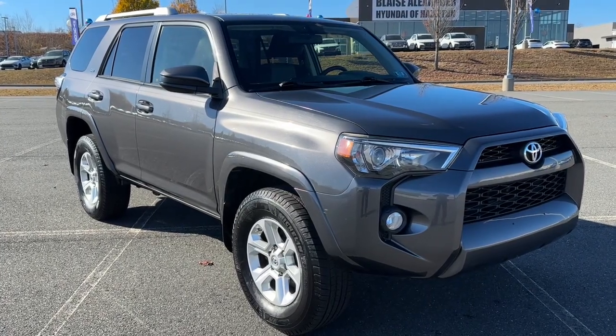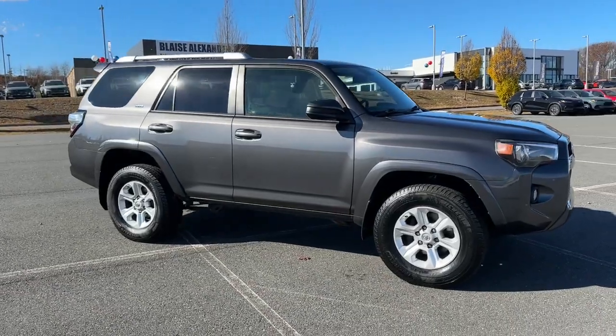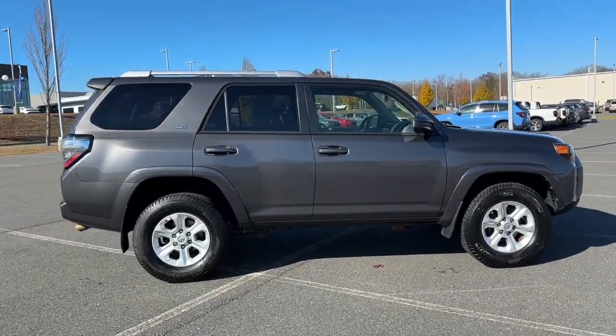You just found the 2016 Toyota 4Runner. This vehicle is an outstanding buy with fewer than 45,000 miles on the odometer.